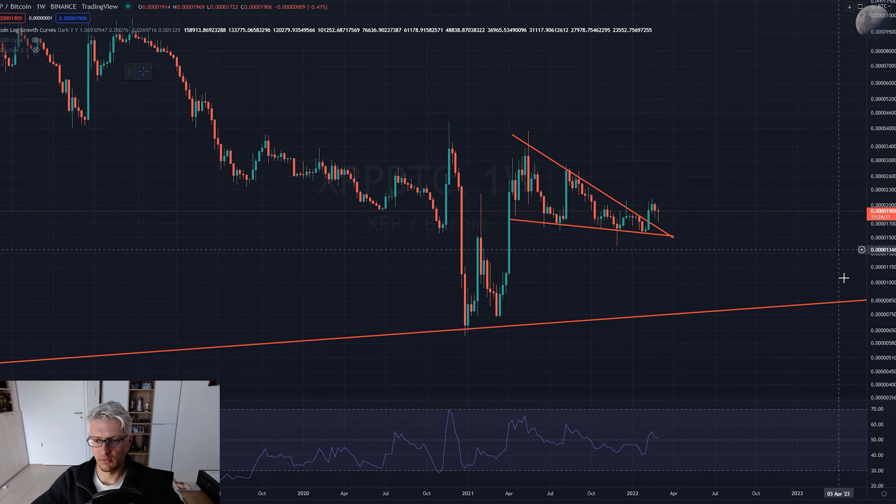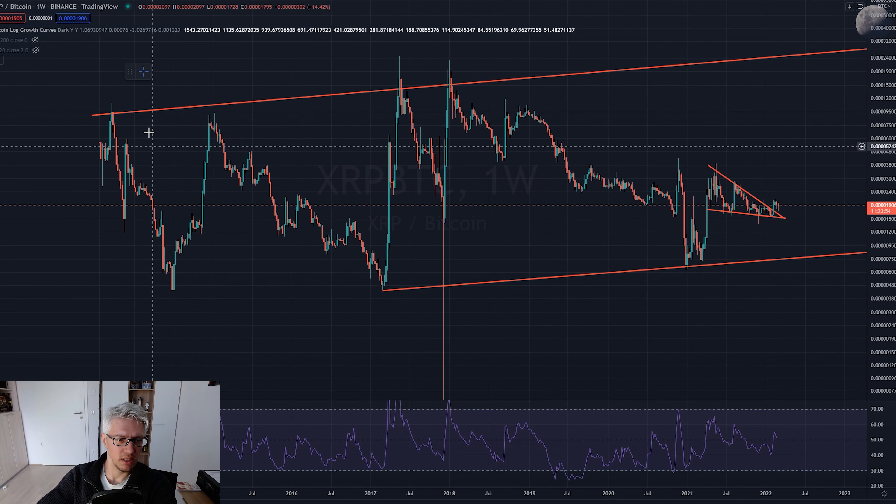Now let's go to the XRP/BTC chart. On the weekly chart, XRP/BTC has been in a long-term ascending trend channel. This is a super long-term ascending trend channel - basically, since XRP was created, it has been inside this trend channel and has been consistently making higher lows.